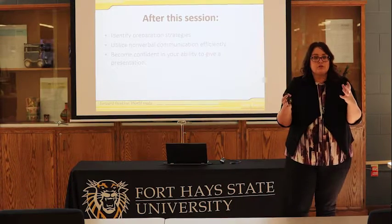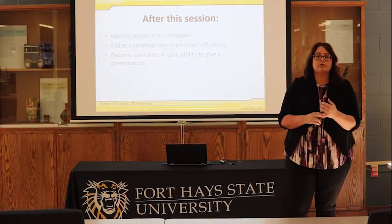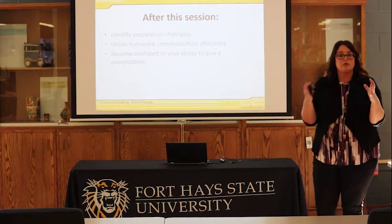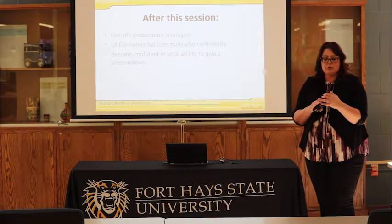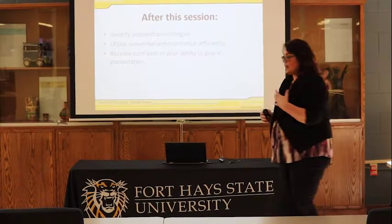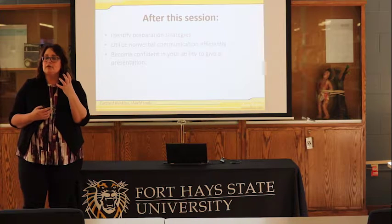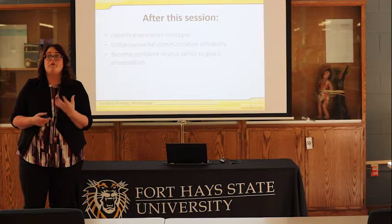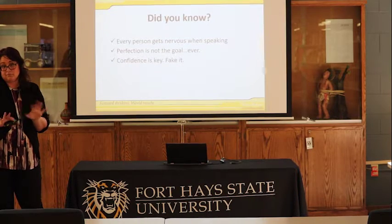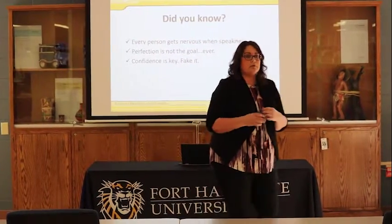Today, after this session, what I would love for all of you to get out of it is three major goals. The first thing is I want you to be able to identify some preparation strategies that I'm going to present to you. The second thing is I want you to consider how you're going to utilize your nonverbal communication. And then the very last thing is I want you to start changing your mindset in terms of how you're going to build confidence, because that is key with any type of presentation.